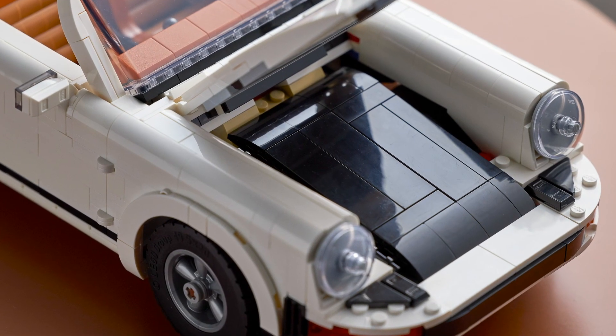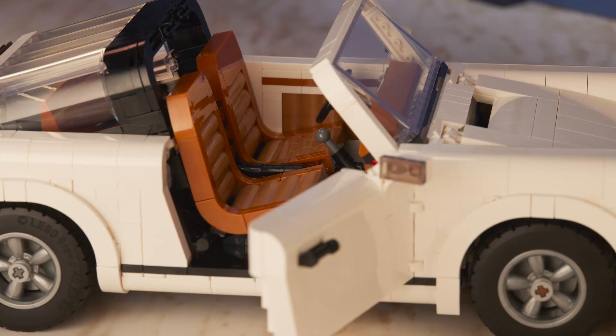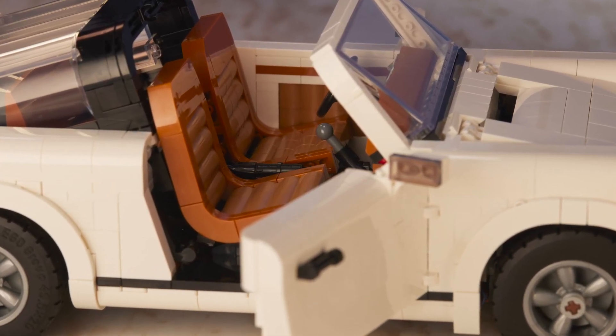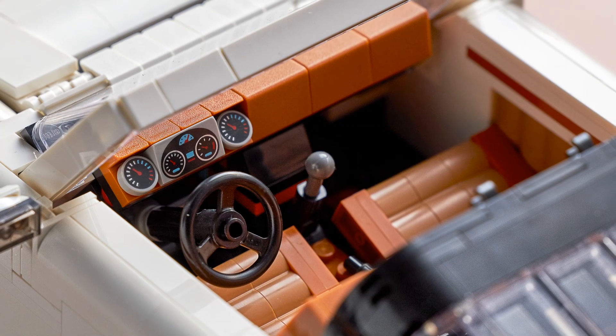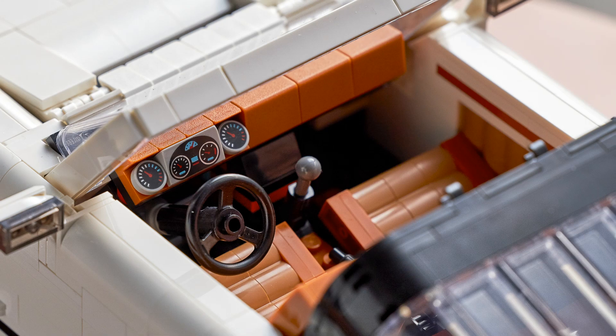As a nice extra for the Targa, the roof can be stored underneath the hood of the car. The interior is very nice and detailed as well — there are 2+2 sports seats and a detailed dashboard finished in dark orange and nougat. Further interior details include a handbrake, gear shift, and functional steering, while the front seats also tilt forward for access to the rear-bench seats.